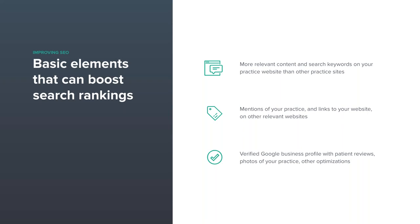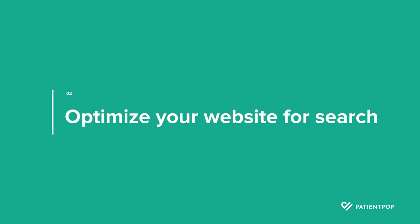The second element relates to how often your practice is mentioned online by other websites and organizations, and how often they link to your site. Let local business websites and local media outlets know about your expertise so they can mention you and link back to your site — this helps improve search rankings because others are telling search engines that you have authority in your area. The third is having an optimized Google business profile, which we'll walk you through.